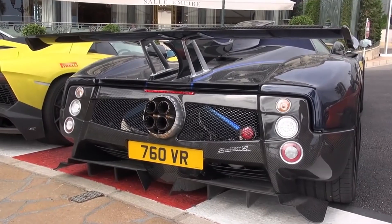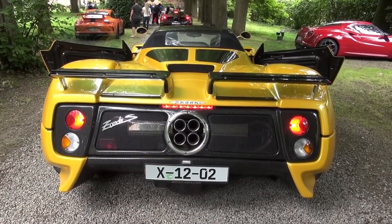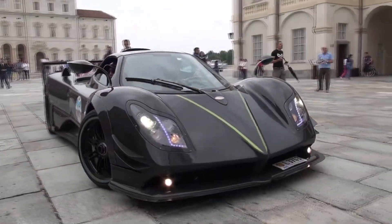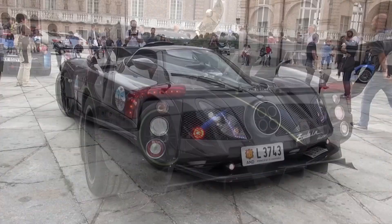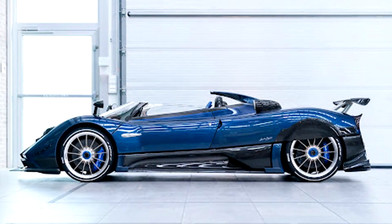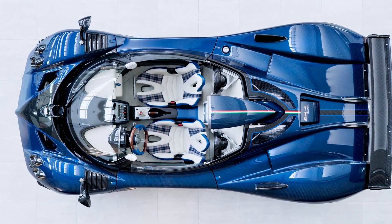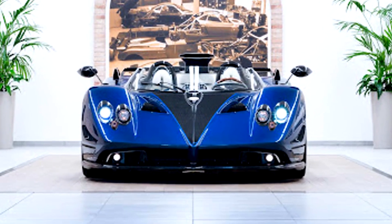The unique Pagani Zonda HP Barchetta is the most expensive new car ever. In an interview with Top Gear, the head of the brand Horatio Pagani said that the supercar is worth 15 million euros. The interior of Horatio's car is made in beige, and the seats, borrowed from the Huayra BC, are trimmed with tartan plaid. The supercar is powered by a 6-liter V12 turbocharged engine producing 800 horsepower, combined with a 6-speed manual transmission.